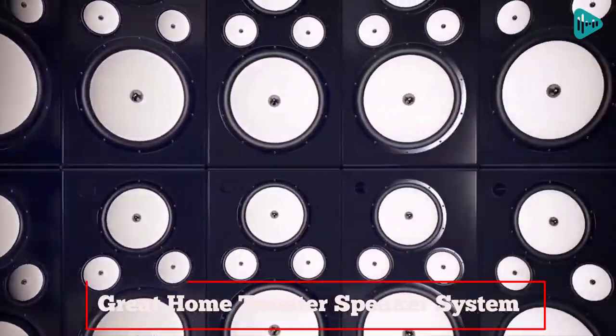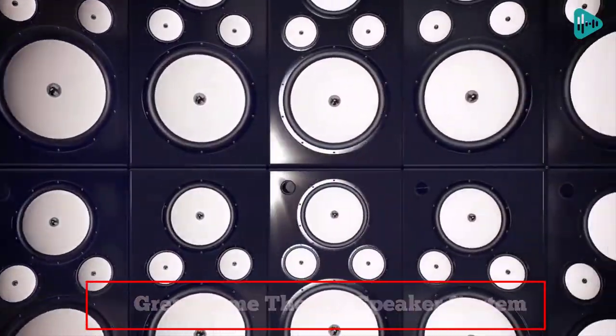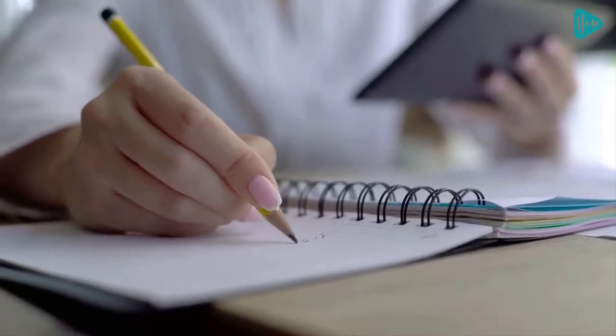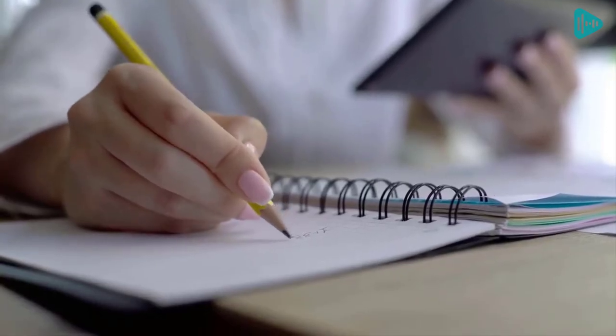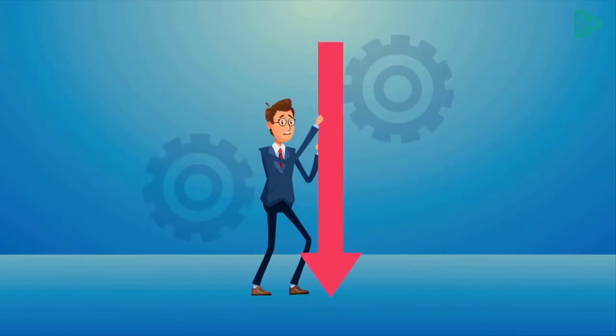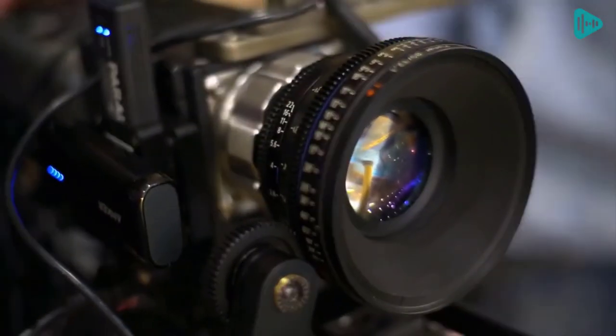If you are looking for a great home theater speaker system, you should definitely check out our review of the best systems for 2022. We have done the research and compiled a list of the best systems on the market, so you can make an informed decision when purchasing your own system. For updates on pricing, please check the link in the description below. So let's get started with the video.